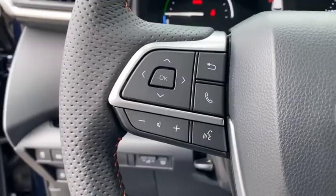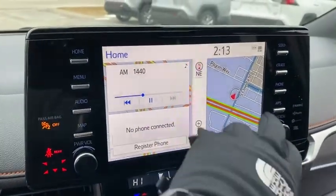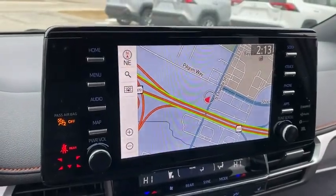Heated seats, leather-wrapped steering wheel, trip computer, compass, fog lights, outside temperature gauge, engine immobilizer, tinted glass.